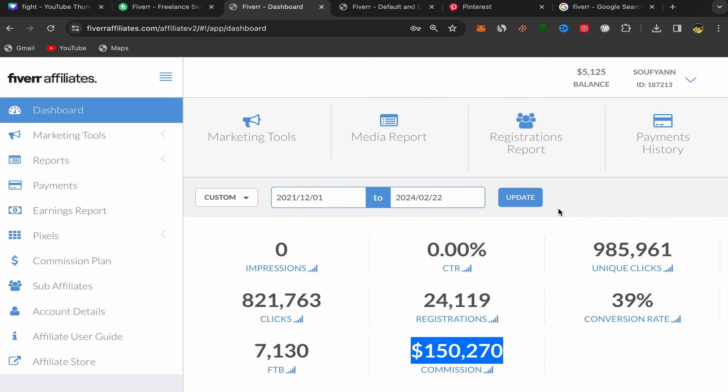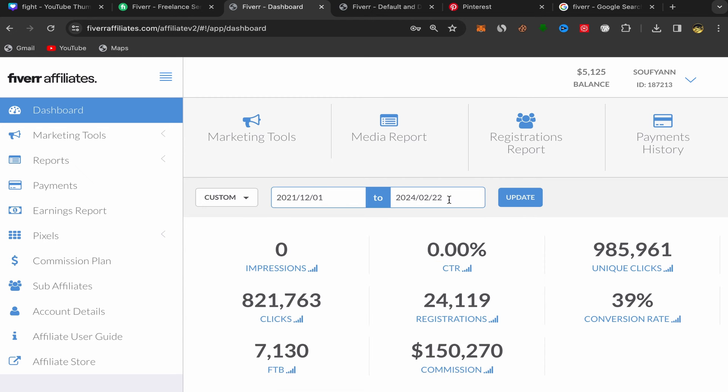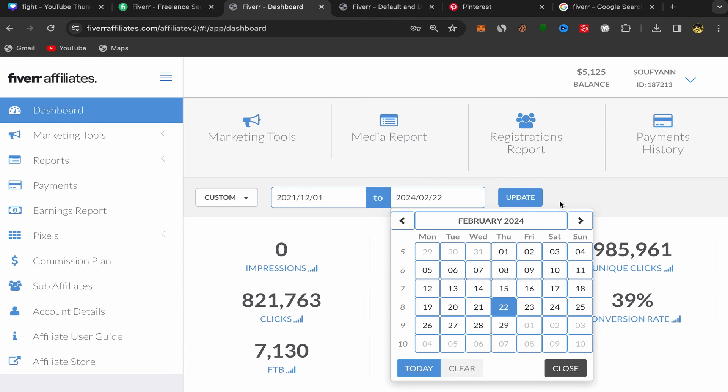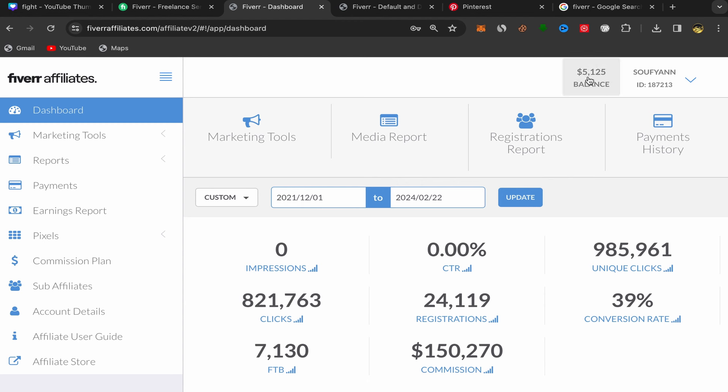I will show you how to promote affiliate links for free without investing any money in paid ads. It took me almost two years to earn this commission — I started this business from December 2021 until today, February 2022. As you can see in my balance, I have $5,125 in commission available, which I will be able to withdraw by the end of this month.